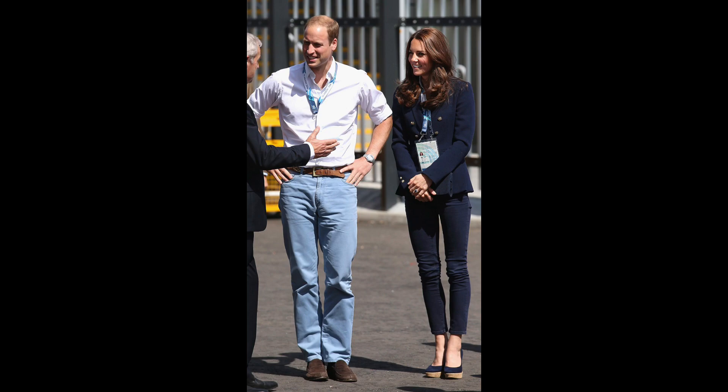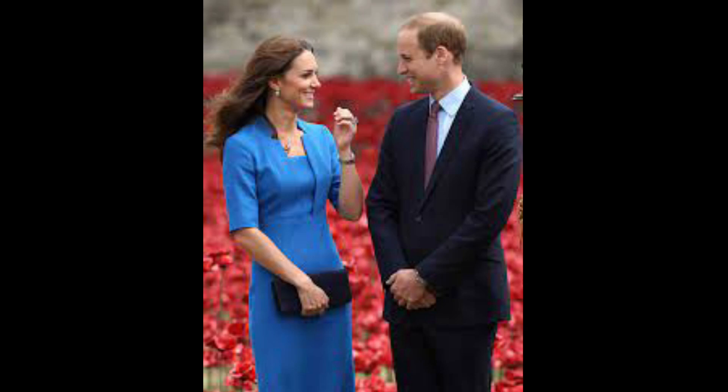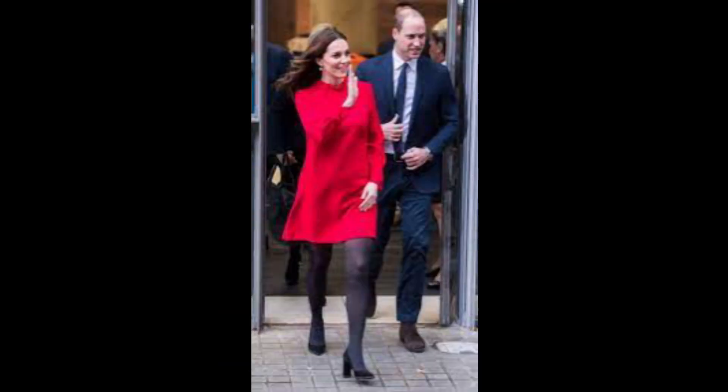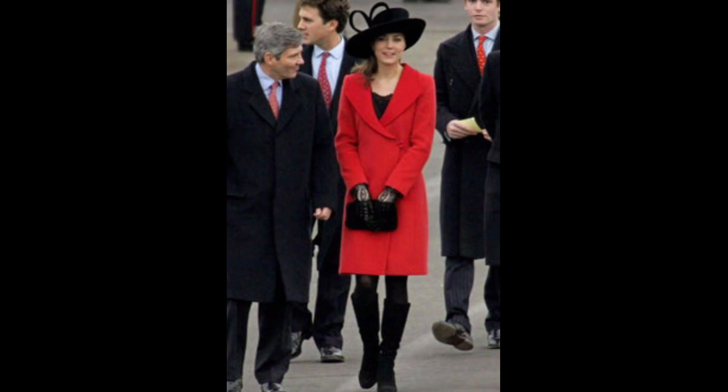Due to the fact that Kate recently unveiled a new hairstyle, the topic of conversation has shifted to focus on the royal's tresses. Her long, dark tresses have been given more depth and dimension thanks to the addition of some curtain bangs that she had trimmed in. Additionally, it looks like she has caramel highlights and strands of caramel going through her hair, as well as some face-framing highlights. Today, she wore her hair down in large curls with a tiny asymmetry in the parting between the two front sections of hair.